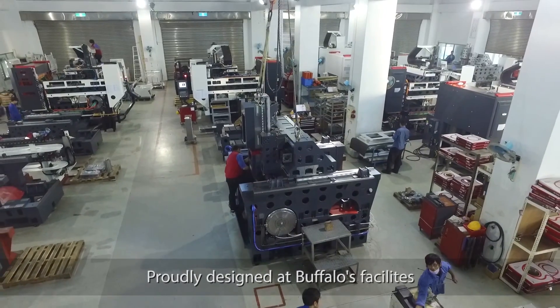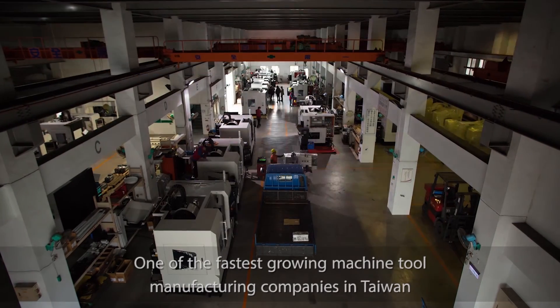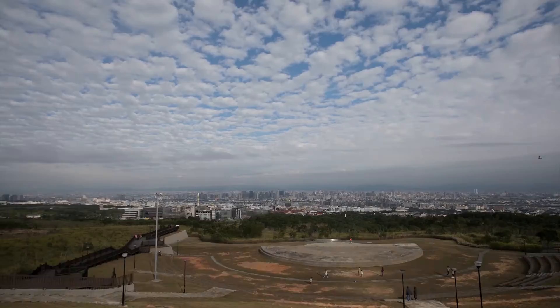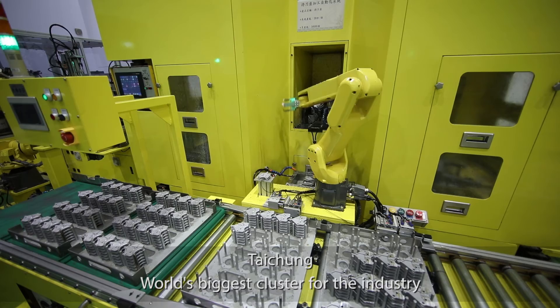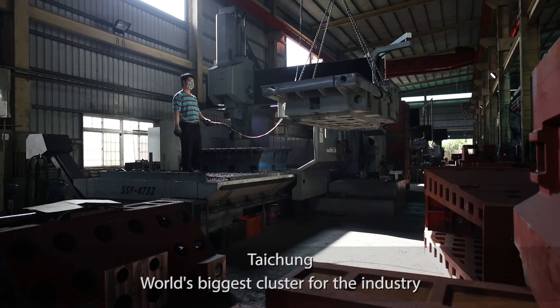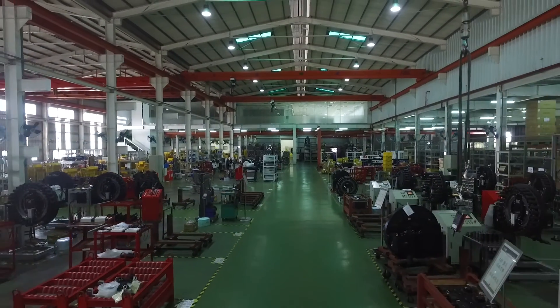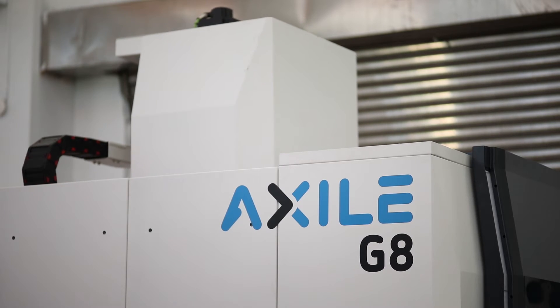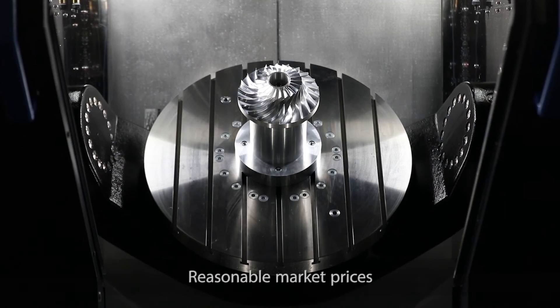Exile products are proudly designed and manufactured at Buffalo's facilities, one of the fastest-growing and leading technology machine tool manufacturing companies in Taiwan. Located in Taichung — the world's biggest cluster for the industry — it benefits from an abundant specialized workforce and a component supply chain far more efficient than in any other country. The rational range of 3X and 5X high-speed VMCs covers only the most demanded sizes to reach scale economies and maintain reasonable market prices.